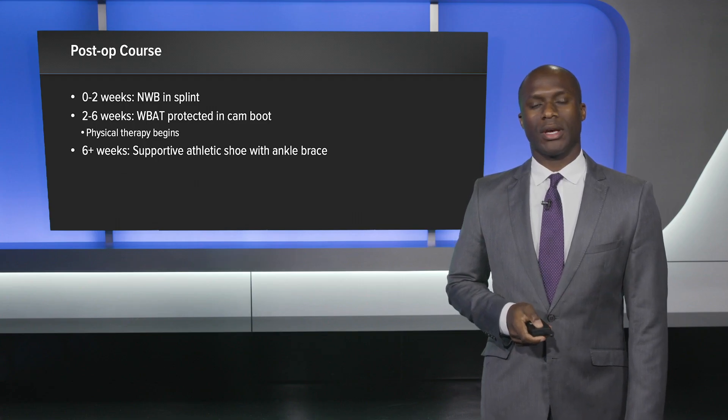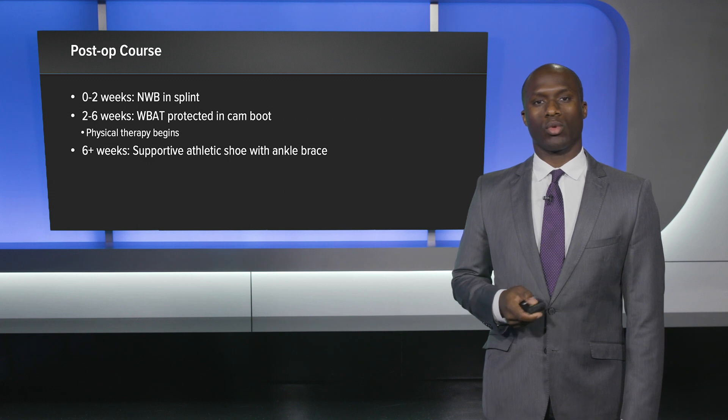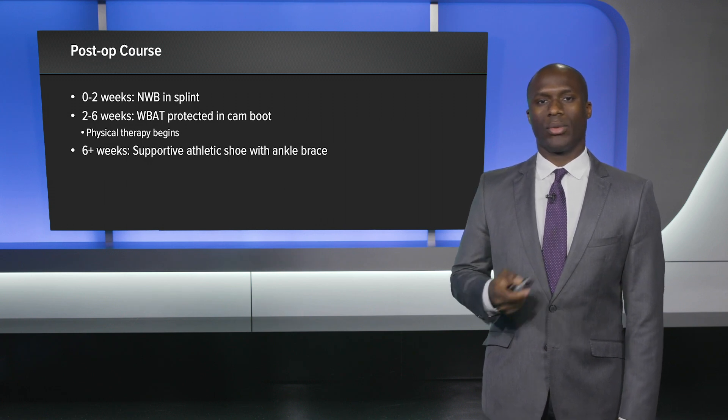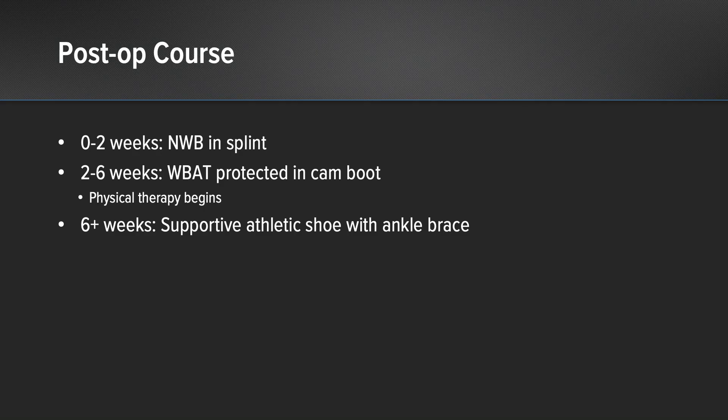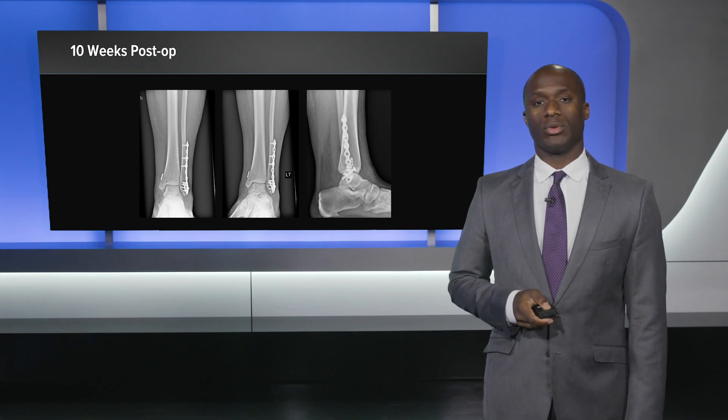The post-op course selected was an accelerated rehab course, as she lives in a rural location with limited access to physical therapy and we anticipated she would require earlier weight bearing and mobilization. After two weeks she was placed in a cam boot and progressed her weight bearing, and at six weeks she was transitioned to a supportive athletic shoe with an ankle brace and has done very well. At 10 weeks post-op she returned for follow-up; her fracture is well healed, the mortise is well stabilized, post-operative symptoms are largely resolved, and she is able to return to work.